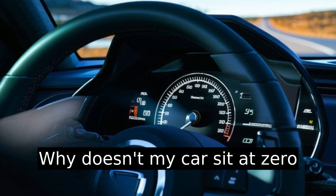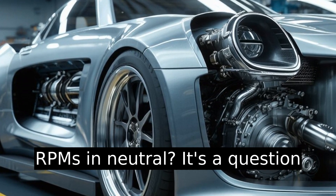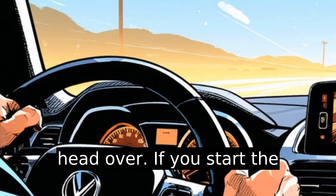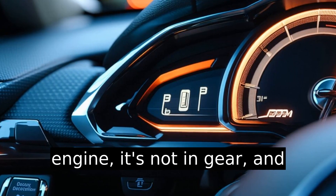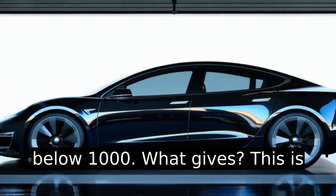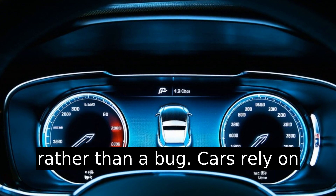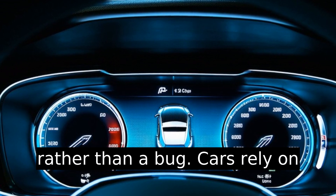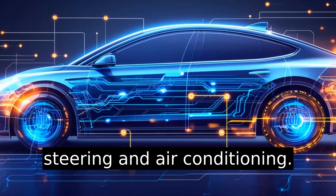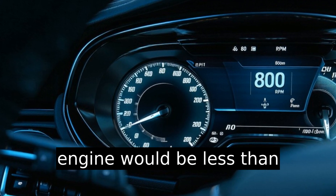Why doesn't my car sit at zero RPMs in neutral? It's a question many car owners scratch their head over. If you start the engine and it's not in gear, the RPM needle stays just below 1000. This is actually a designed feature rather than a bug — cars rely on idling to keep essential systems running. Think about power steering and air conditioning; they need power, and a dead engine would be less than helpful.